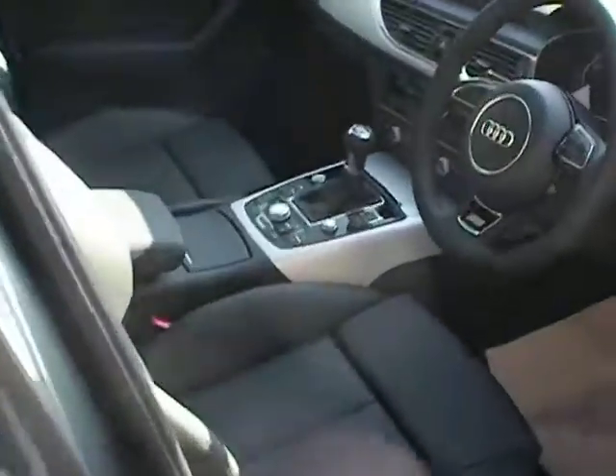Let's have a look at the interior — very luxurious leather, as always with Audi, and beautifully appointed and finished.